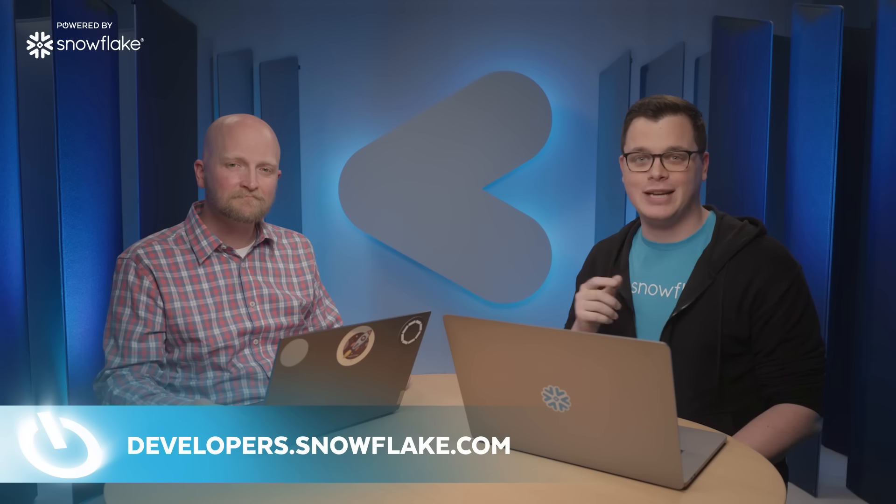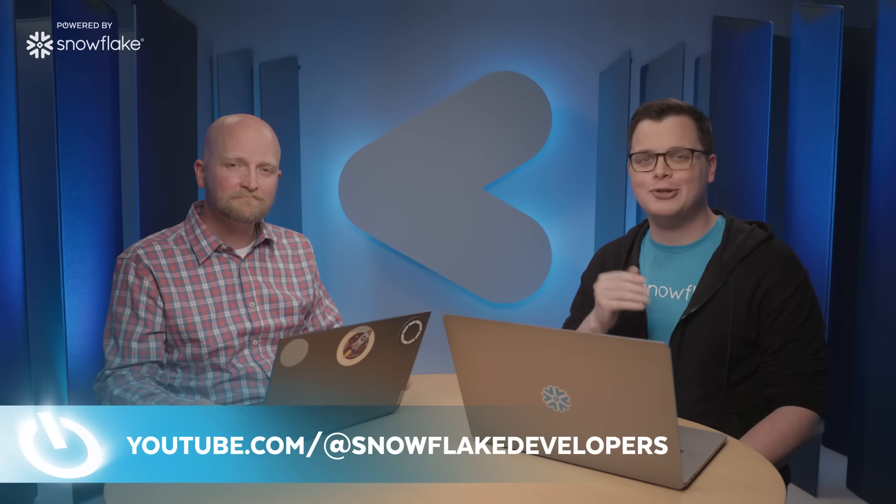If you want to see other interviews like this with technical leaders in the space, be sure to subscribe to our YouTube channel. My name is Daniel Myers, and this has been another episode of Powered by Snowflake. See you next time.